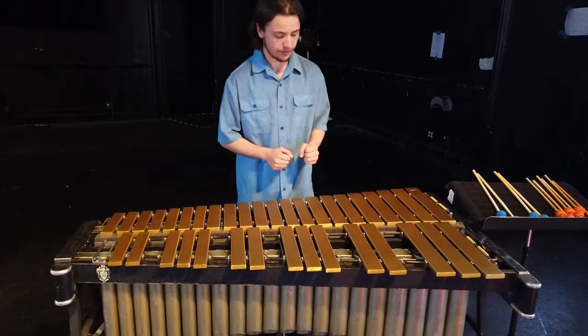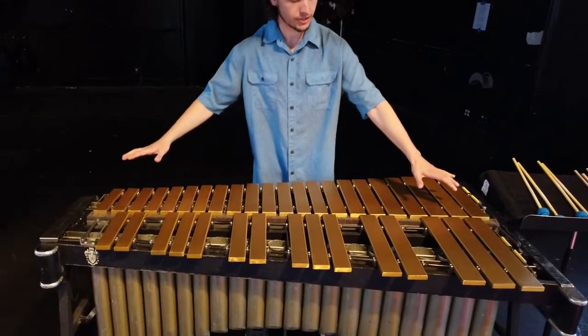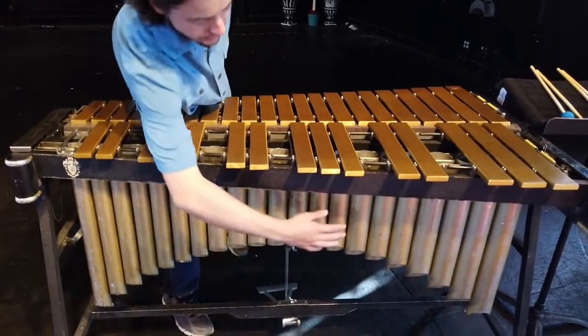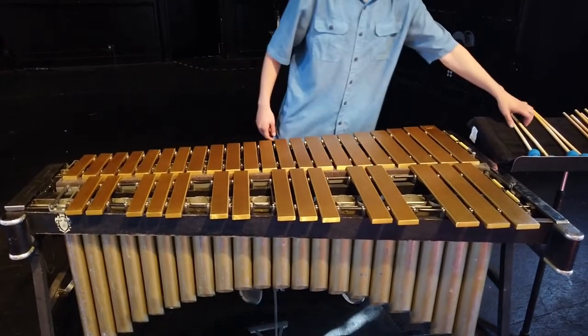So now we have the vibraphone. This is kind of like an Orff instrument except there's way more bars, the bars don't come off, and it has these things called resonators that help make the sound even bigger and louder. This is kind of what it sounds like.